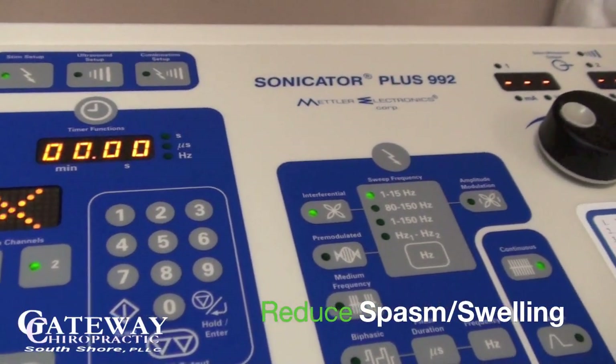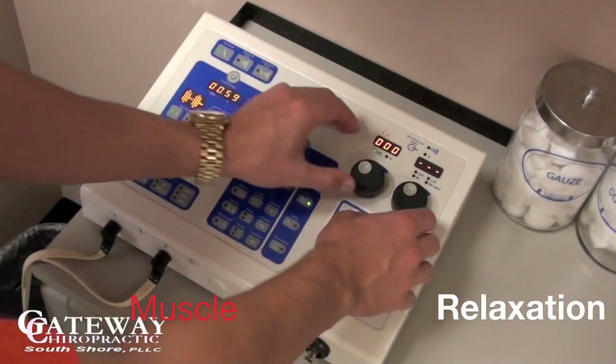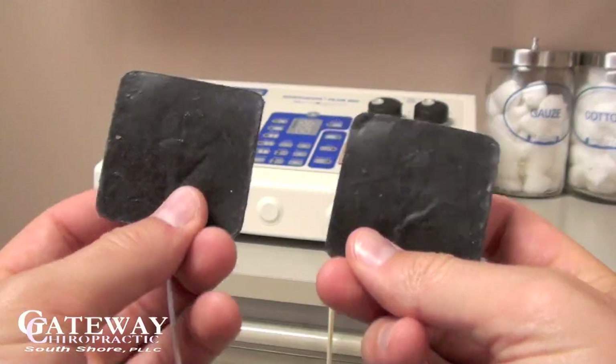EMS also helps to reduce spasms and swelling by creating a pumping action within the muscle, leading to an increase in muscle relaxation and creating a numbing effect.